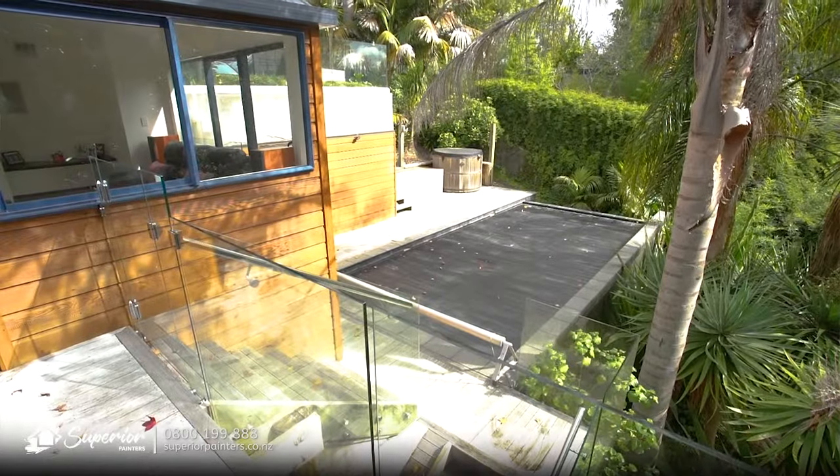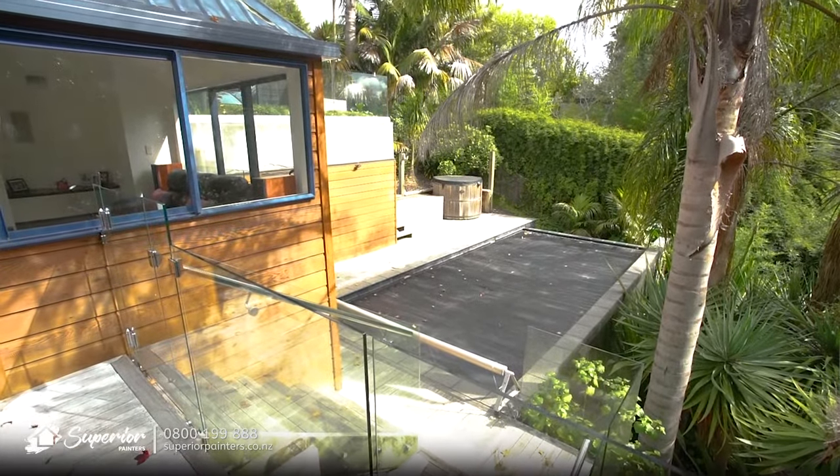We moved to Auckland at the beginning of March. The property settled on the 12th of March and we knew that we needed to paint the inside of the house, and we knew also that our possessions would be arriving and we wanted the house painted before the possessions arrived.